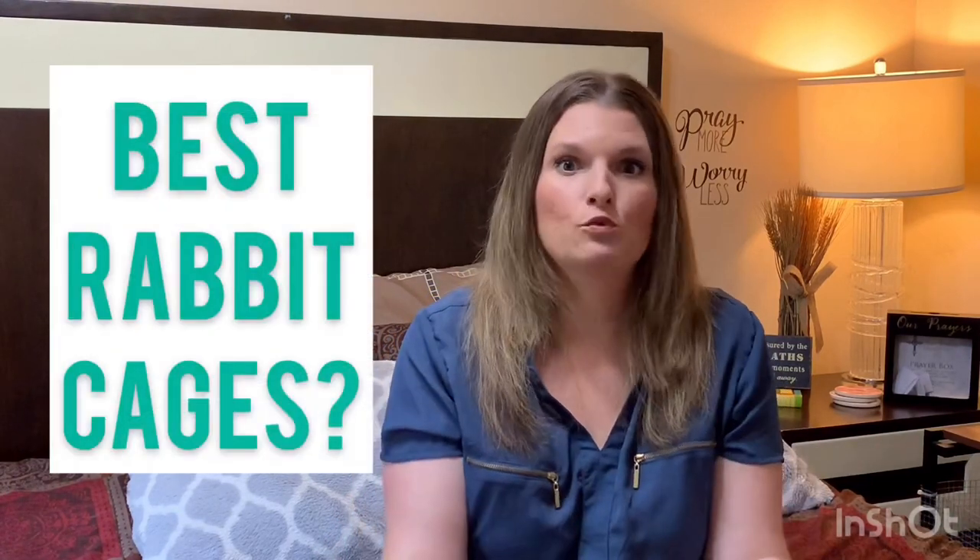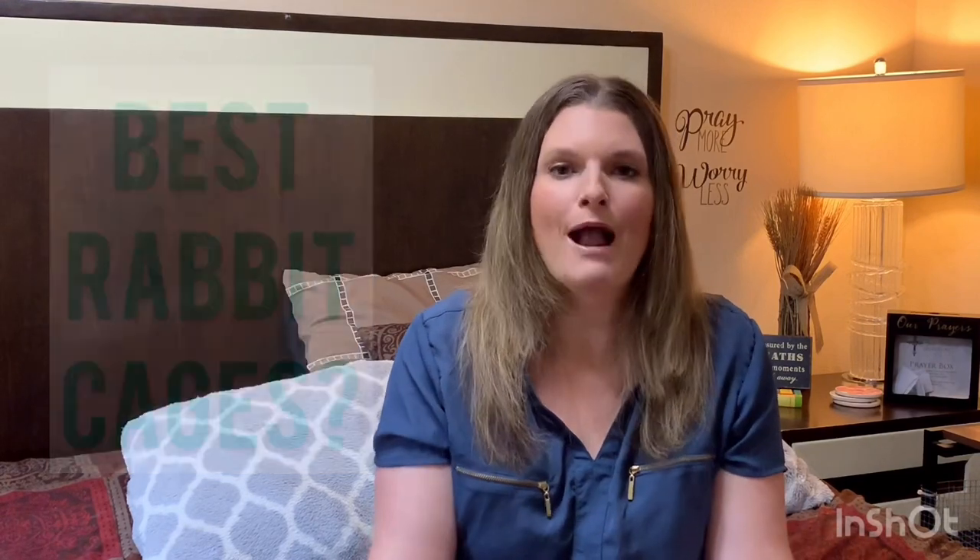If I was a new bunny owner and I went online and typed in 'best rabbit cages' or 'reviews on rabbit cages,' what would I find? That's exactly what I did and what we're going to talk about in today's video. Before we do that, I do want to talk a little bit about proper rabbit housing, so stick with us for that and you'll get a better idea of what you should be looking for when you're picking your rabbit cage.